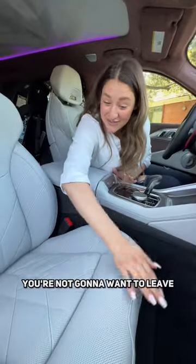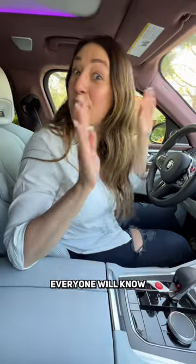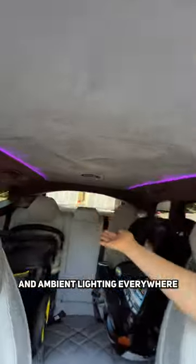You're not going to want to leave these leather heated, ventilated, and massaging seats. Everyone will know you're riding in luxury with carbon fiber, leather, and ambient lighting everywhere.